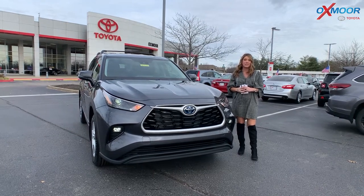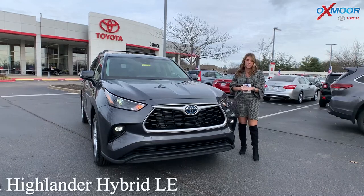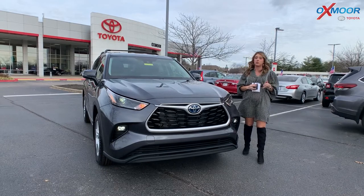Hey everyone, it's Gabrielle and I'm over here at Oxmoor Toyota. I have a 2022 Toyota Highlander — this is the hybrid, it's the LE, and it is all-wheel drive.